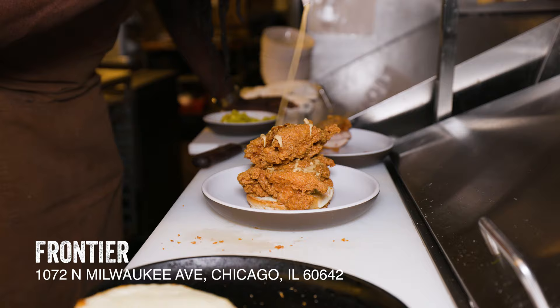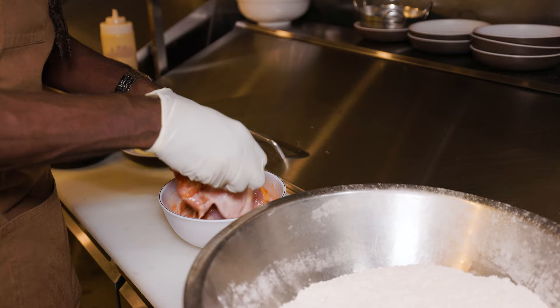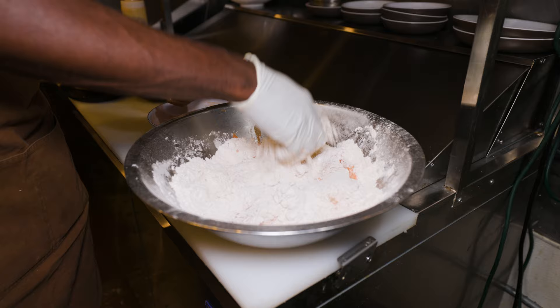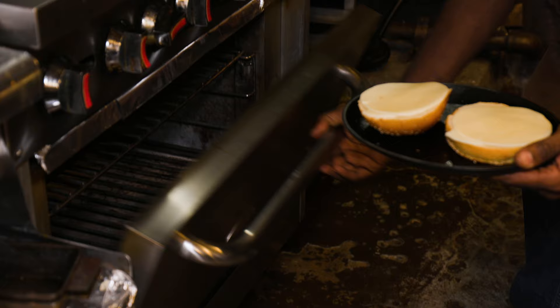Next up is Frontier and their insane fried chicken sandwich from award-winning chef Brian Jupiter. Frontier's fried chicken sandwich begins with their chicken thigh that has been marinated in buttermilk and Louisiana hot sauce. It's then dredged in a mixture of cornstarch, cornmeal, flour, Cajun spice, and salt and pepper, then placed into the deep fryer for about eight minutes to cook and get so crispy.